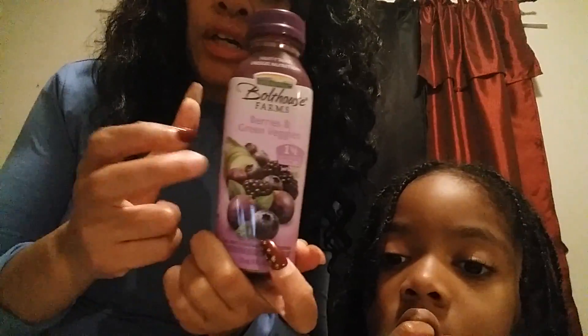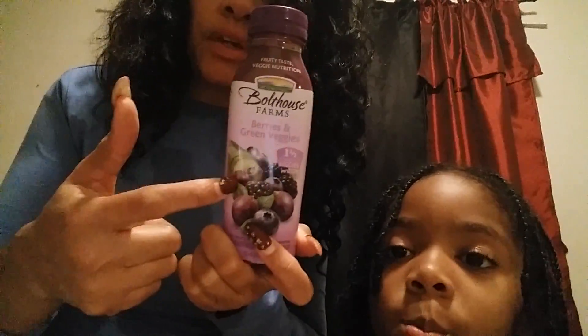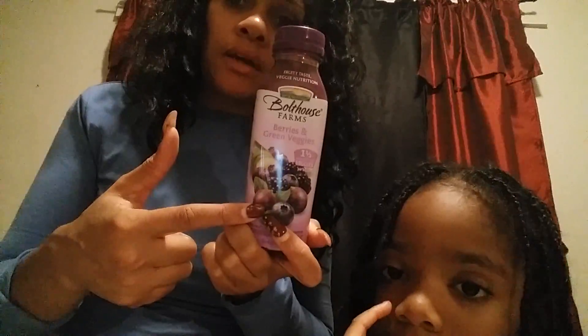Last but not least of the food items would be the juices. I was telling you guys about the Boathouse Farms — this one is berries and green veggies. I haven't tried anything with green veggies in it; usually anything with green veggies has kiwi in it, which I'm allergic to. But this one doesn't show that it has any of that. It does seem like the majority of them have banana — these are so thick, so that's why I just got one.